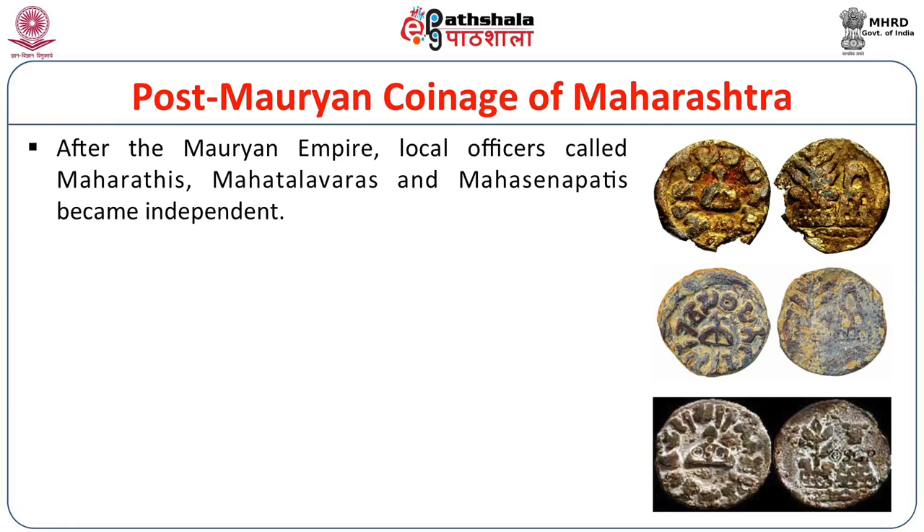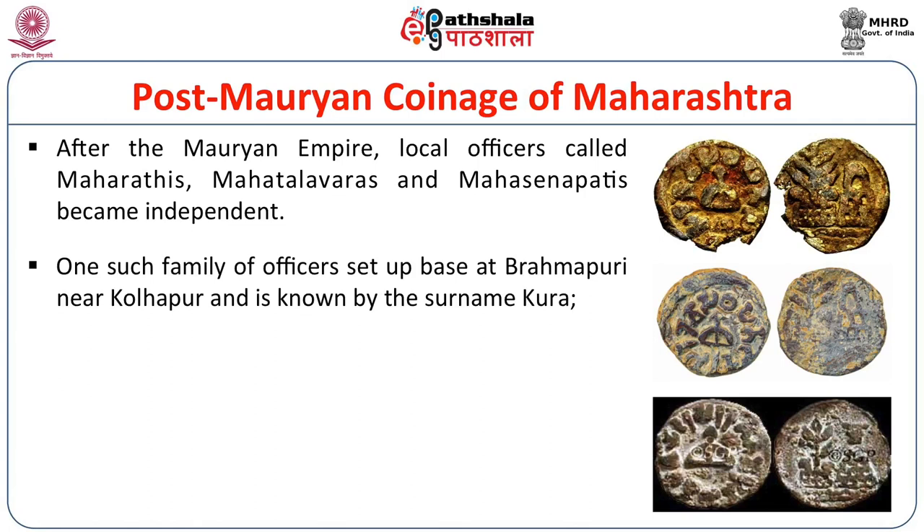Post about 100 BC, we find a later coinage studied under the term of post-Mauryan Maharashtra. In the post-Mauryan period, we hear about numerous political figures — local officers possibly of the Mauryans — who took various titles like Maharatis. This title later became probably Maharashtris, from which the term Maharashtra itself comes. There were also titles like Mahatalwars — meaning Great Chief — and Mahasinapatis. Basically, these were local imperial officers who became independent after the decline of Mauryan power and set up their local bases in the areas they had been administering during the imperial period.